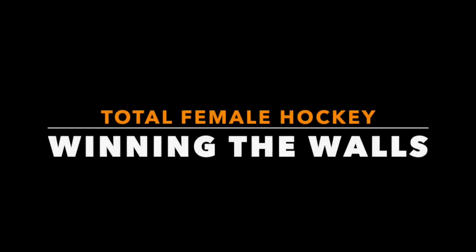In this video we're going to see Melody Daou win the wall to create a scoring chance and show you some drills you can use to do the same.